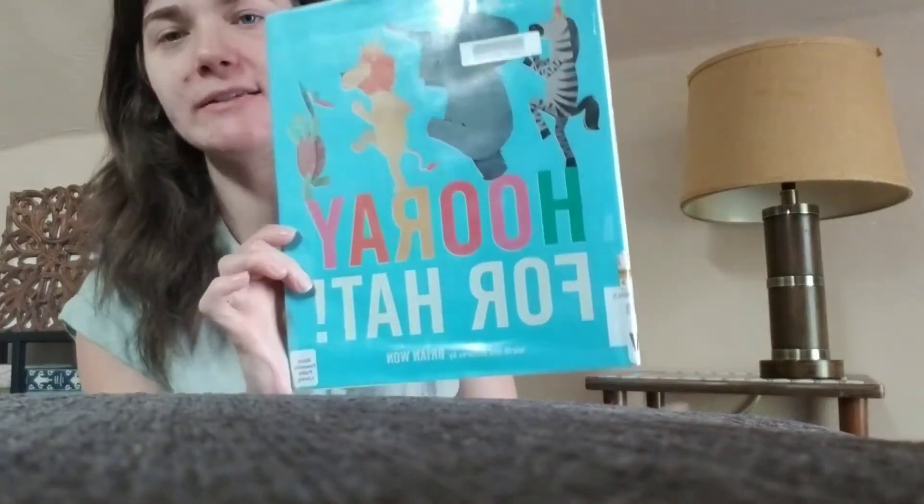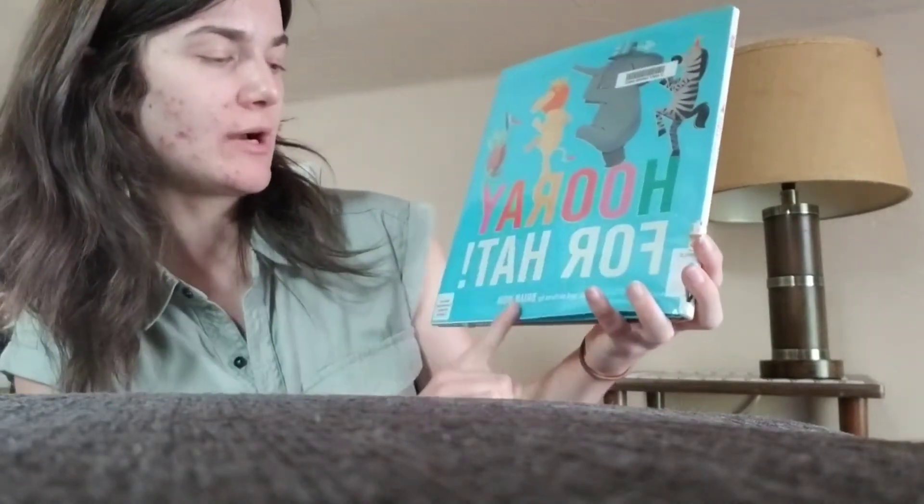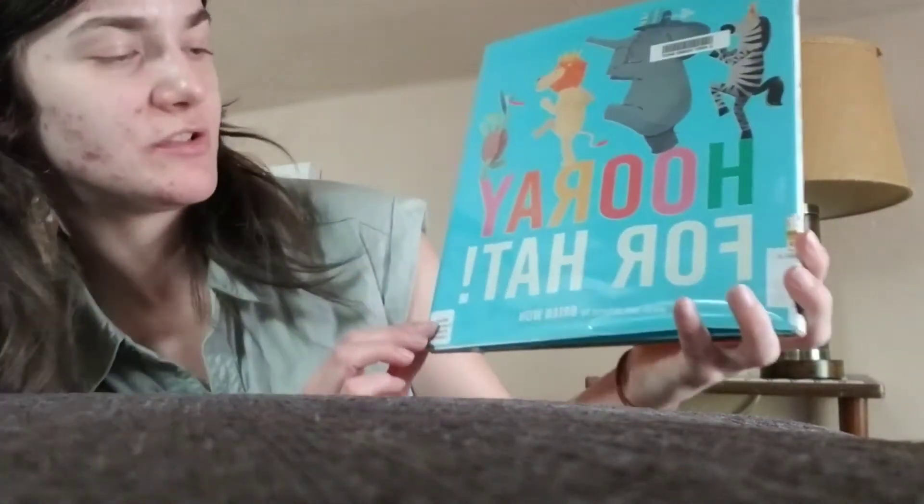So we're going to finish up with our last story. This one is one of my personal favorite storytime books — it's really great for getting the kiddos involved. So I want everybody to imagine having on the silliest hat you could possibly think of, okay? The super silly hat. Now this super silly hat is going to become a part of our super silly hat parade. So this story is called Hooray for Hat, and this is by Brian Won, and he also illustrates it.